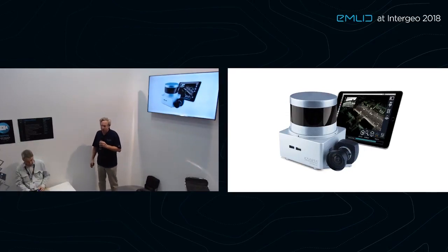Good afternoon, everyone. My name is Kevin Dowling. I'm the CEO of Carta. Carta makes portable mapping systems.